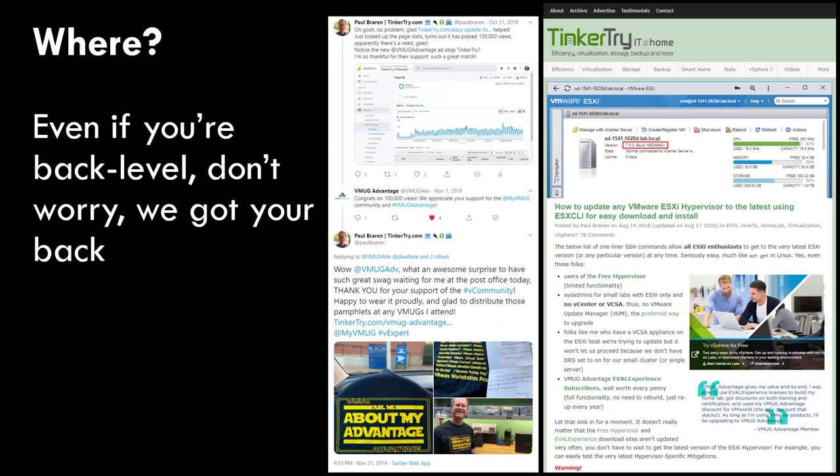Even if you're back level on the code, the community has got your back. This article on easy ESXi updates is embarrassingly popular. These images in my PDF deck are all clickable - click the image and it brings up the article or tweet I'm showing. Whatever program you're in - VMUG, Vexpert, or if you're a little back level - even without a VCSA appliance installed, you can update to the latest hypervisor and even move from 6.7 to 7.0, all via an SSH session using ESXCLI. You cut and paste the command and literally move to 7.0 Update B right there.